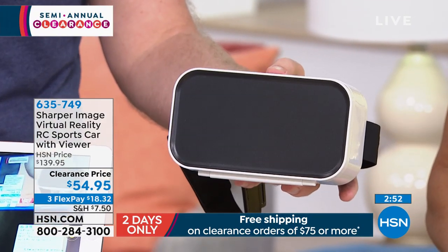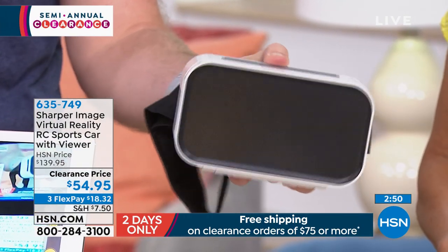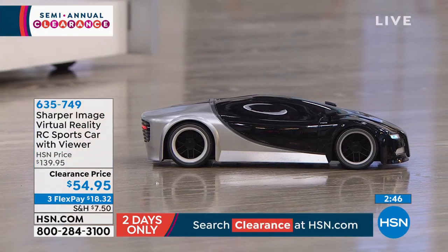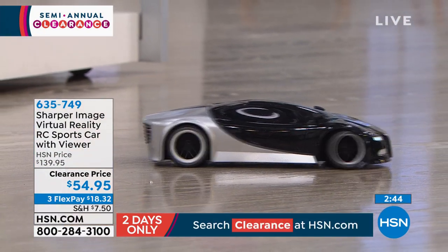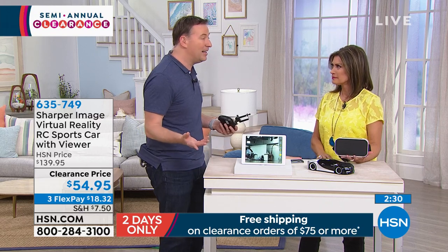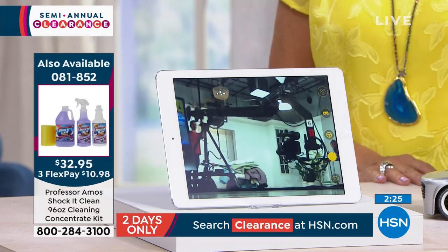Leave it to Sharper Image, a brand that's been around for over 40 years, to bring us this new type of technology that we've never had before. Some people are asking about the clearance price at $54 — is this really a clearance price? I legitimately sold this thing at $139. We have never had this before, because we've had other remote control cars but none with a high definition camera built in. So it really makes it such a cool, unique experience.